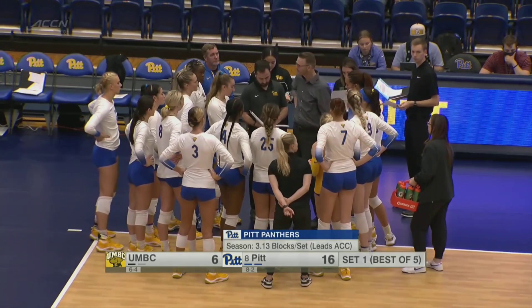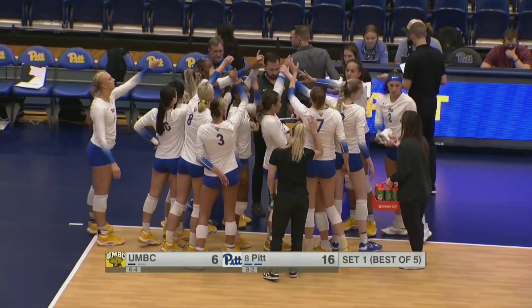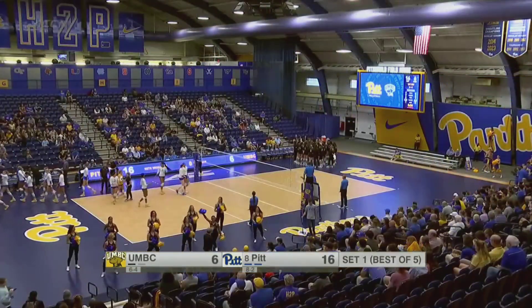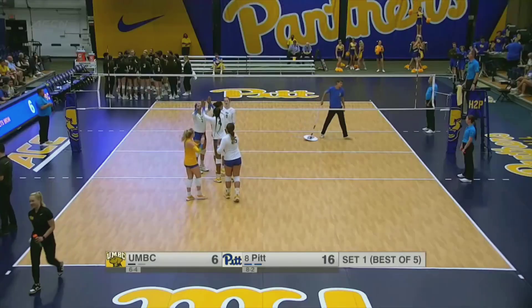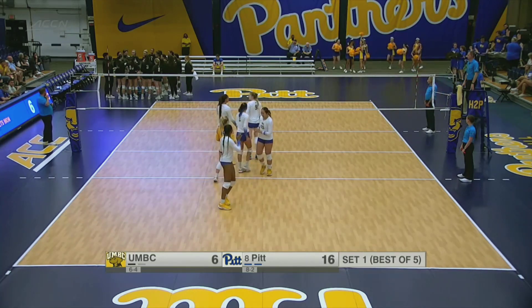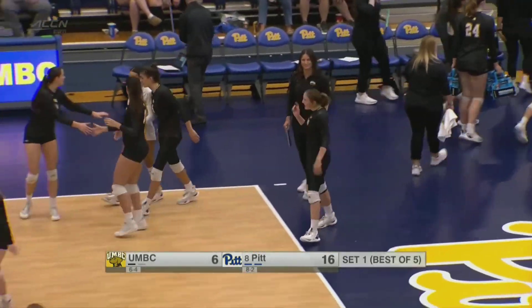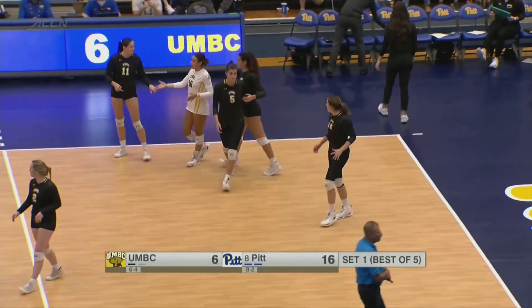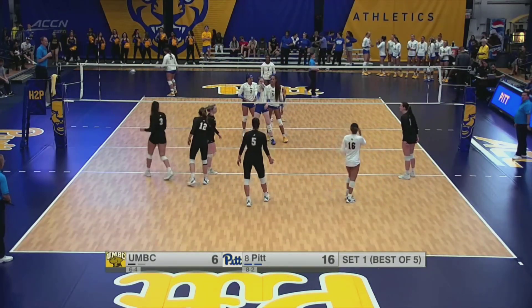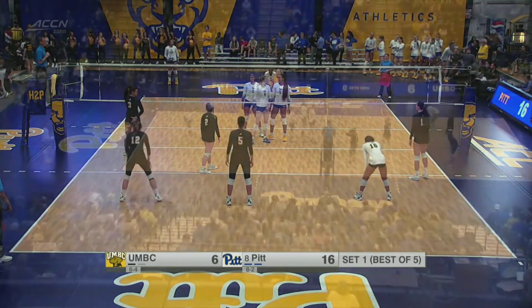You have to put the ball on their side of the court and let Pitt make the mistakes — which is what we saw through the first seven or eight points of this match, but now it's been the complete opposite. The Panthers' hit percentage was at 800 earlier; it's now 875, with the Panthers continuing to be extremely effective offensively here in the latter part of the first set.